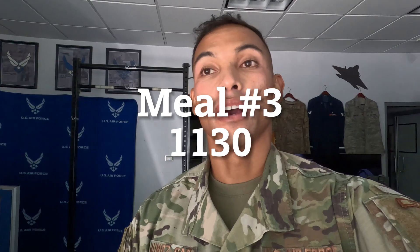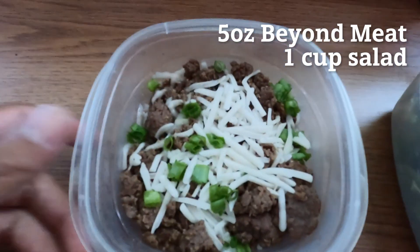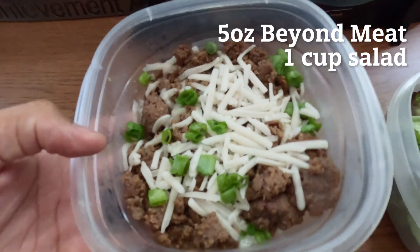All right, so here we are back in the office. It is about 11:30 a.m. and I'm about to eat meal number three. I have about 30 minutes before my first appointment for the day. On the menu today: five ounces of beyond meat with some vegan cheese on top for flavoring and green onions.